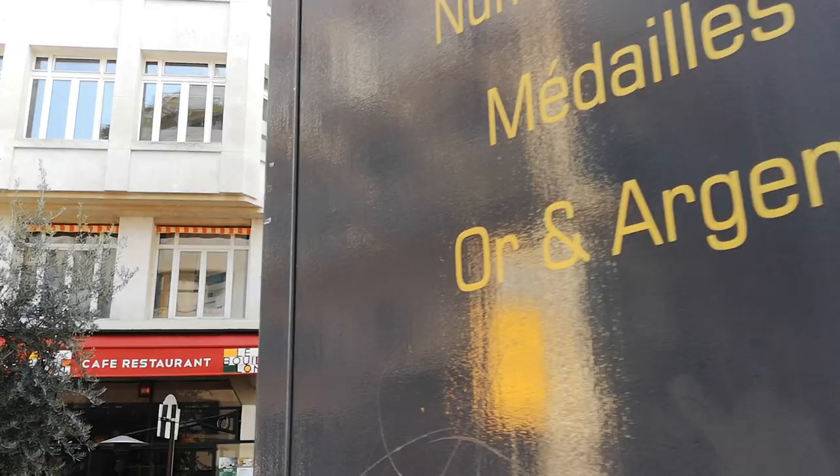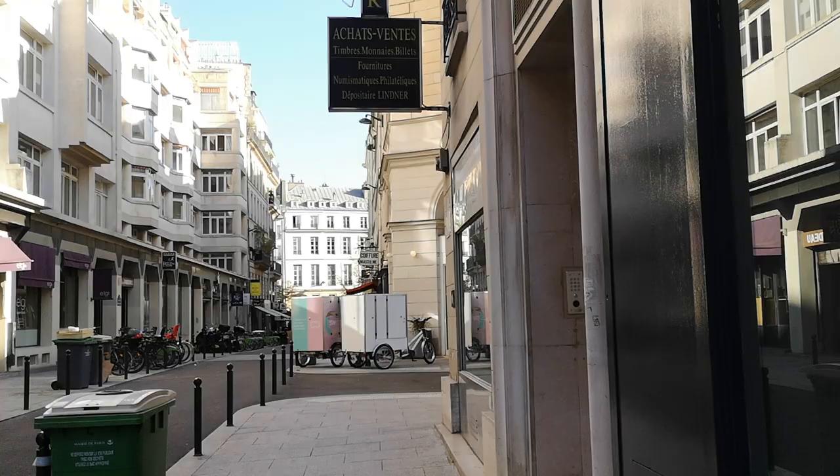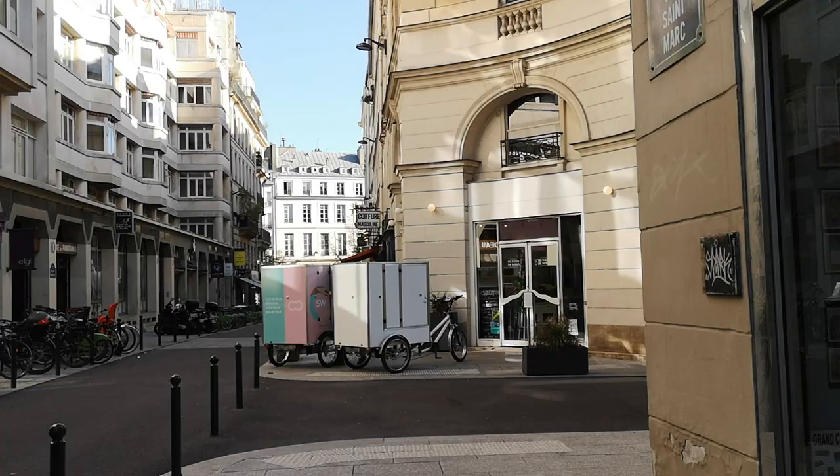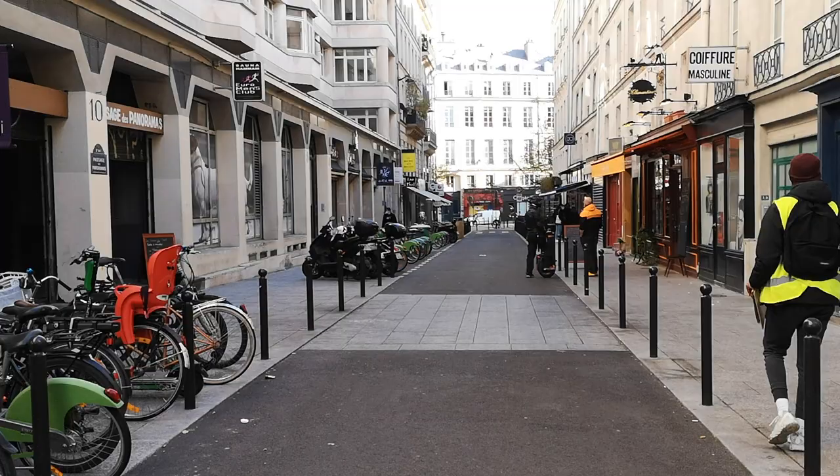Now we are going to see another passage. We have this little moment where we're not covered, but very soon the Passage des Panoramas is making the link with the other ones. We're on Rue Saint-Marc now, getting to Passage des Panoramas, which is probably the most iconic after Galerie Vivienne.